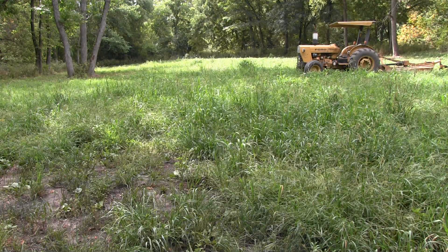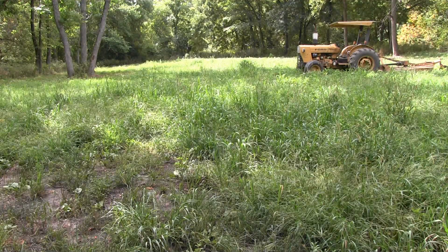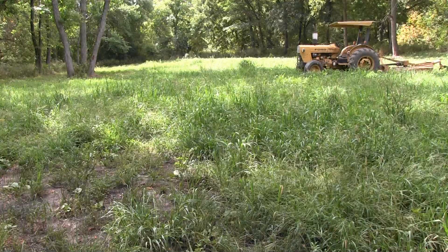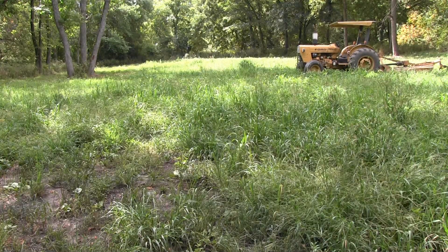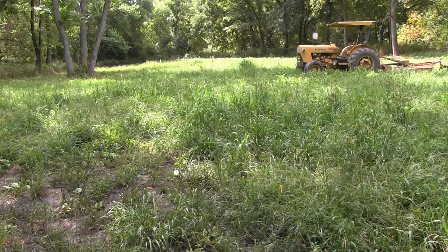Up on top, the weeds wouldn't even grow. Same weather conditions, same amount of rain. Down here, the ground is drawing moisture out of the soil. That's where your clover excels — in low, heavy ground that holds moisture.